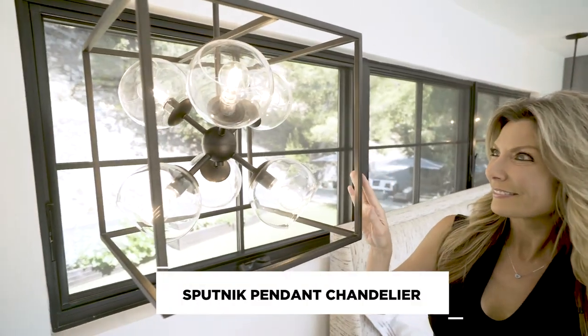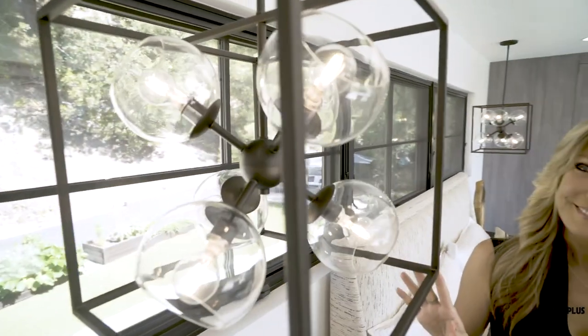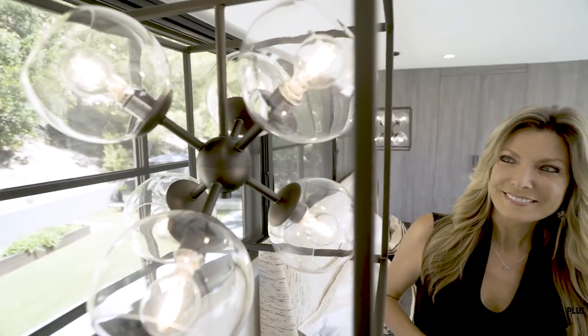I also wanted to use pendant lights over the bedside tables instead of table lamps. It's a great way to bring some height into the room, and these Sputnik cubes are like hanging sculptures in the space.